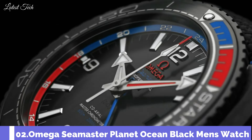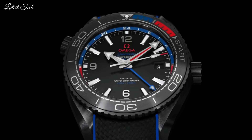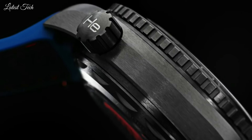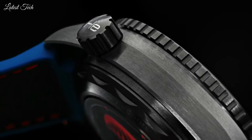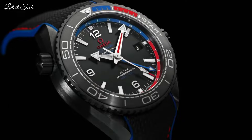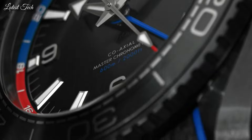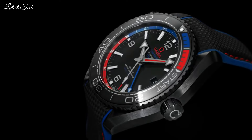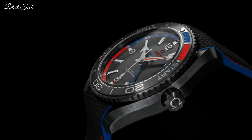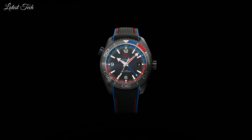Number 2. Omega Seamaster Planet Ocean Watch. Black ceramic case with a black rubber strap. Bi-directional rotating black, blue, and red ceramic count-up elapsed time ring. Black dial with luminous silver tone arrow-shaped hands and index hour markers. Dial type: Analog. Automatic movement. Scratch-resistant sapphire crystal. Screw-down crown.